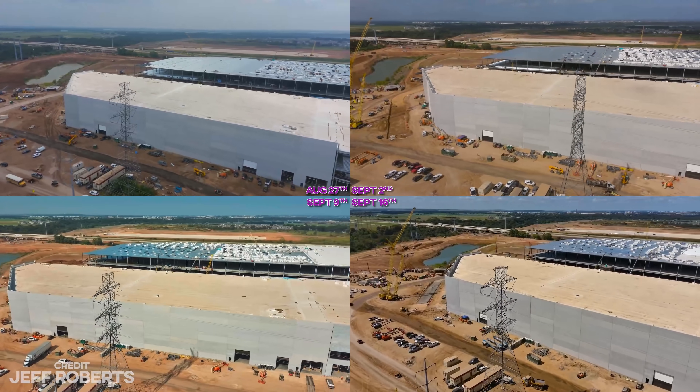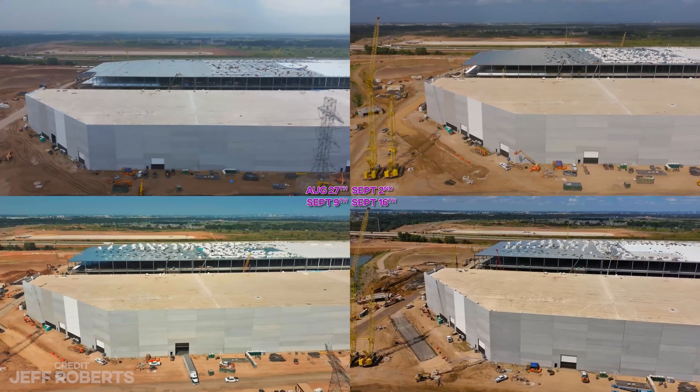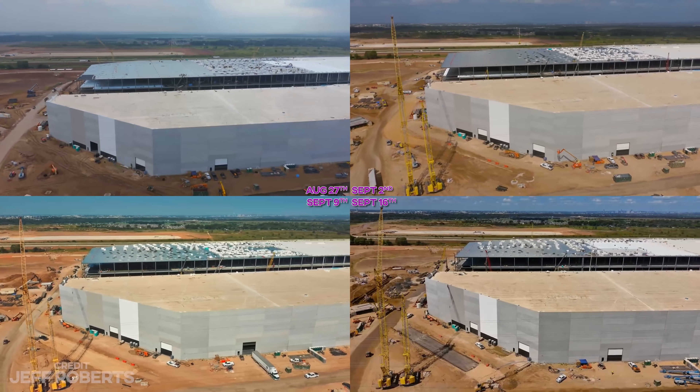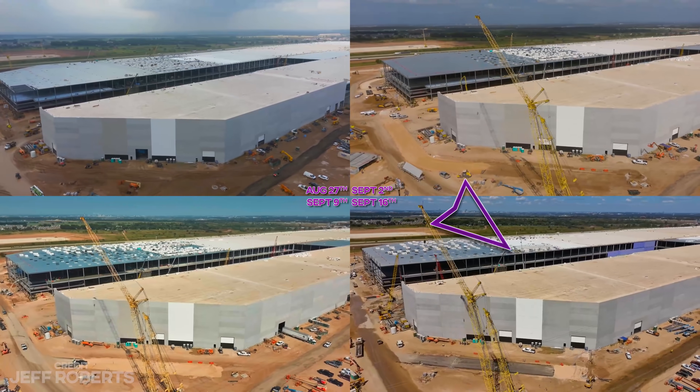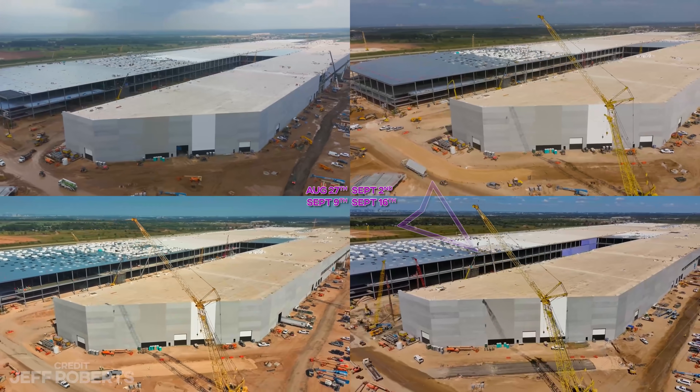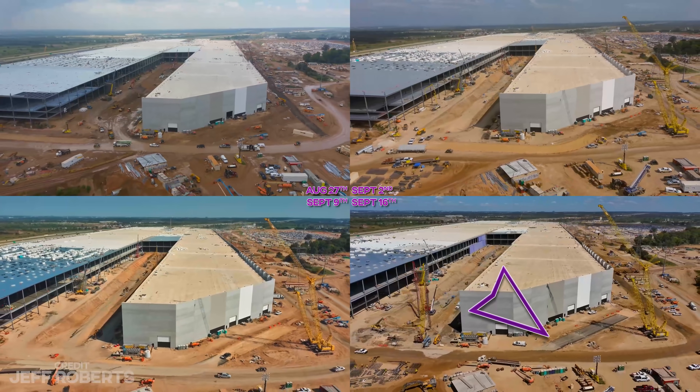If you haven't checked him out, I assume you're lying, but check him out. As we round the corner, we can see just how much more roofing material has been added. There are also new roads being placed and paved around the site.